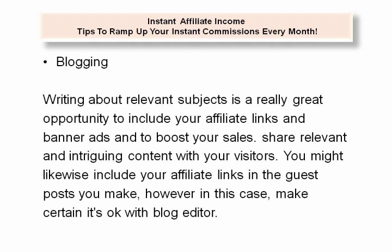Blogging. Writing about relevant subjects is a really great opportunity to include your affiliate links and banner ads and boost your sales. Share relevant and intriguing content with your visitors. You might likewise include your affiliate links in the guest posts you make; however, in this case, make certain it's okay with the blog editor.